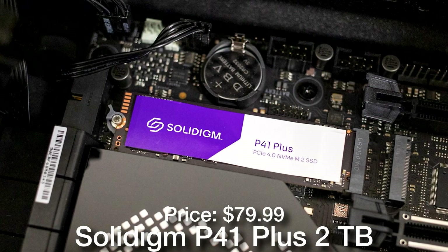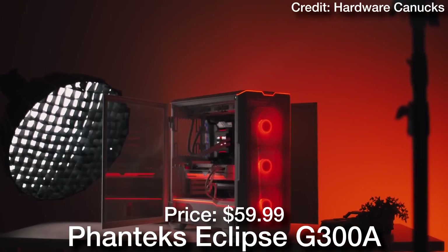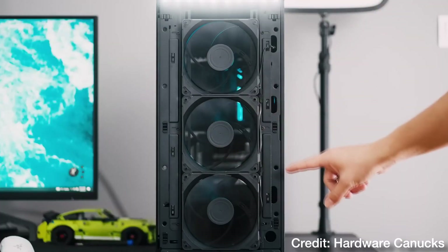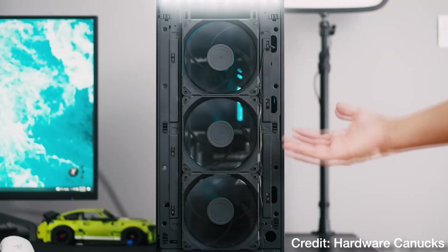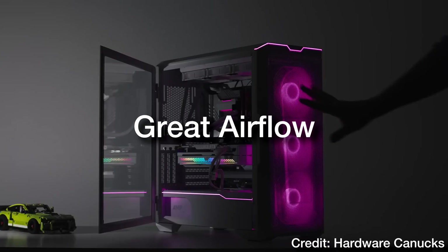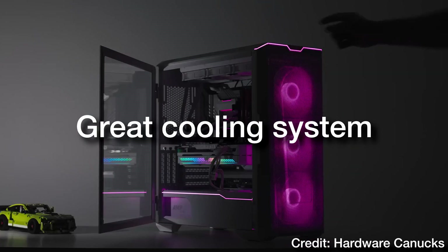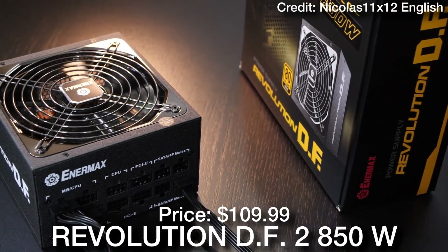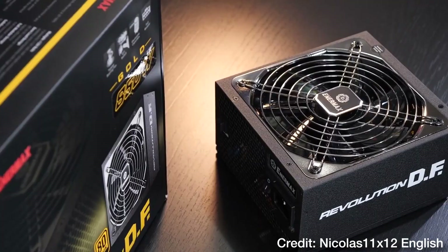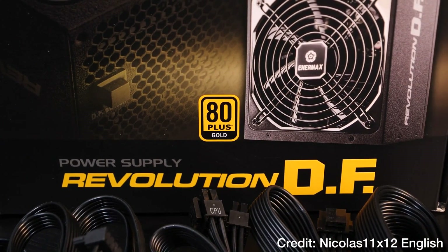For storage, we have a 2TB Gen 4 SSD, the P41 Plus, going for $80 — a ton of storage. For the case, we have the Phanteks Eclipse G300A. It comes with one fan on the back, and I also added a kit with three fans for $14 from Thermal Ride for more airflow on the front panel. This case has great airflow and a beautiful front mesh panel, so you will have no issues with cooling overall. Last but not least, the power supply is the EnerMax Revolution DF2, 850W, 80+ Gold, going for $110. 850W is enough for this system, and this unit is A-tier rated, meaning it's amazing quality.